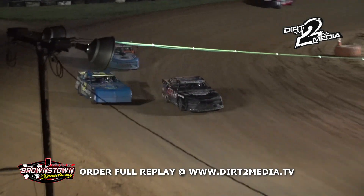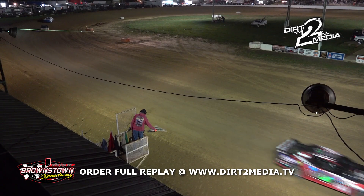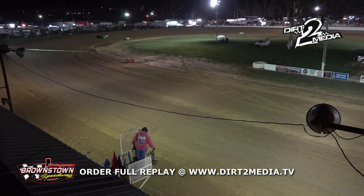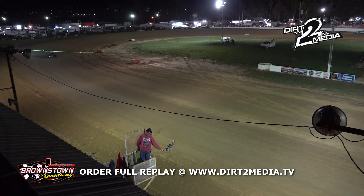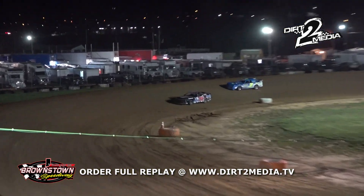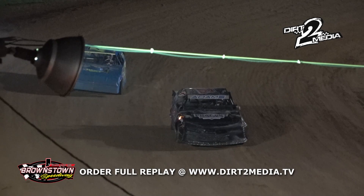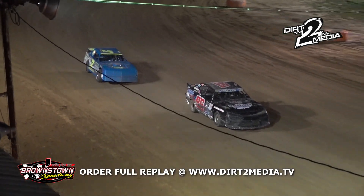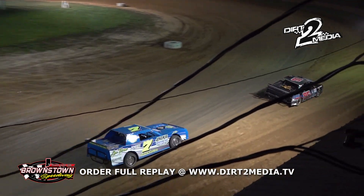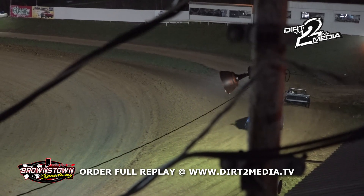Side by side coming out of turn four — it's going to be the 96 of Jerry Adams with the win! But certainly not by lack of effort from the 70 of Josh Turner. What a great race! Second place the 70 of Josh Turner, and your winner out of Elizabethtown, Indiana in the 96 — it's Jerry Adams!